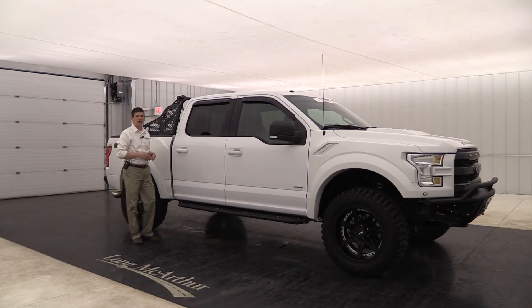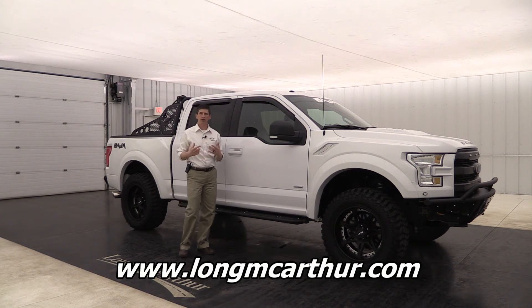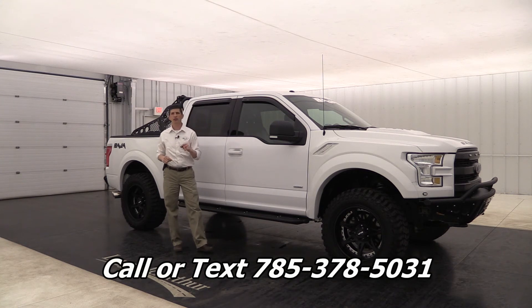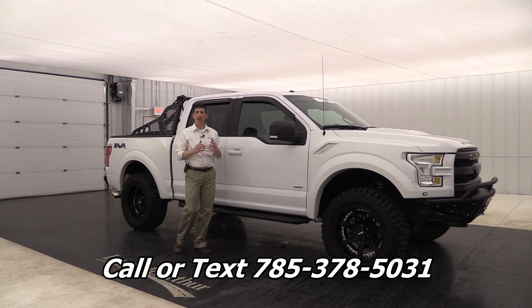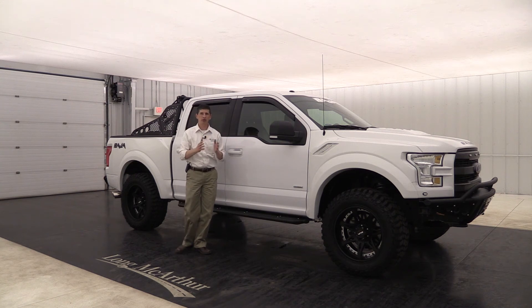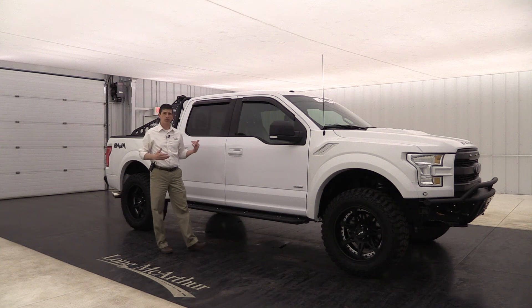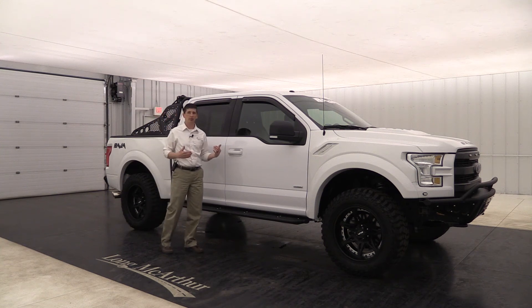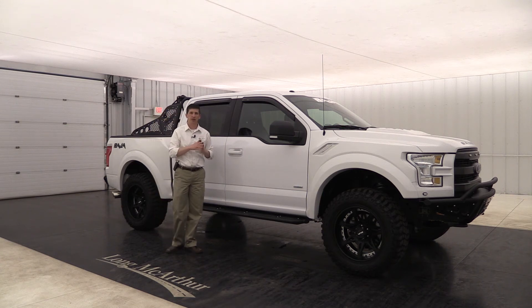So where can you find this? You can go to our website, lawmacarthur.com and you'll be able to see this — just click on that off-road truck and this vehicle should pull up in the inventory as long as it's still available. Give us a call or send us a text at 785-378-5031. We can double check availability as well as any of our other off-road trucks on our website. Each vehicle you can check for availability, schedule a test drive, see pictures, and this video will be on there too. You can also pull up the original window sticker on all our new and used off-road trucks. Also, it's still going to be covered under factory warranty and Waldoch has a really nice warranty as well — they cover all the things they put on the truck. You do have that three years and 36,000 miles bumper to bumper for this vehicle.